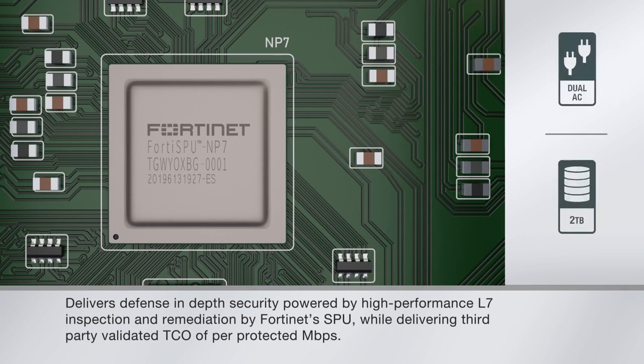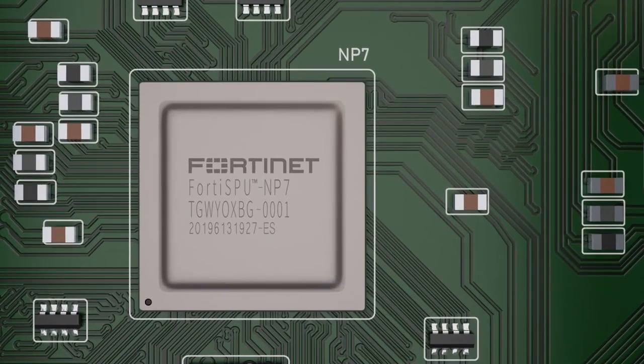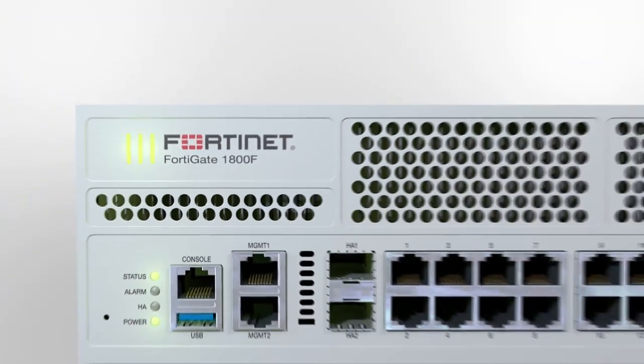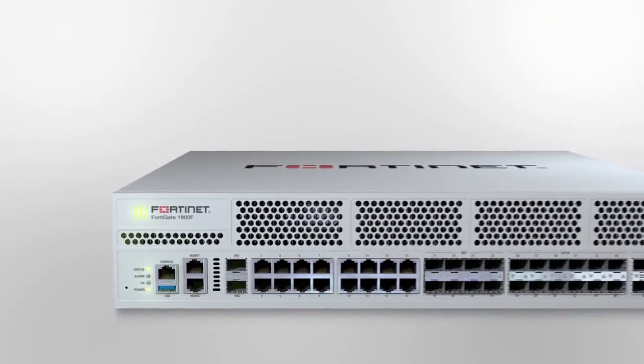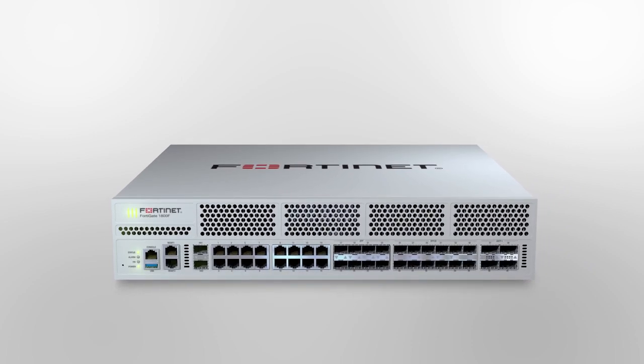With a super-compact 2RU form factor, and packing a powerful 9 Gigabits per second of threat protection performance, the FortiGate 1800F next-generation firewall is a great fit for those looking for smaller footprints with great interface density for dynamic internal segmentation.